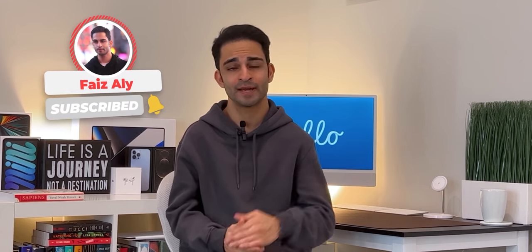That pretty much wraps up today's video. As always, I love hearing your thoughts, so comment below and let me know — I'll try to answer all of your questions. Till then, see you next time.